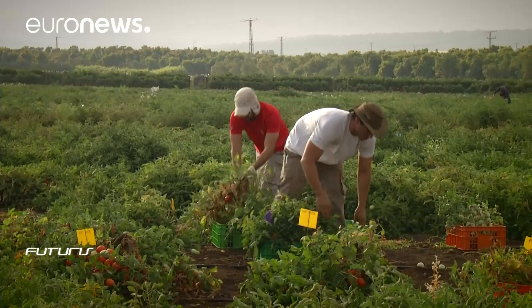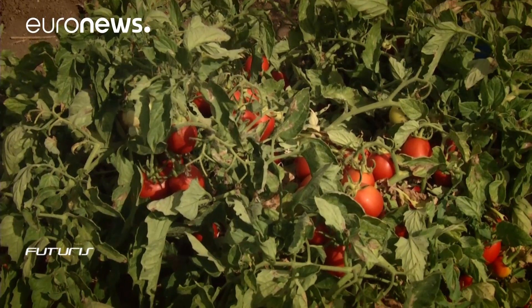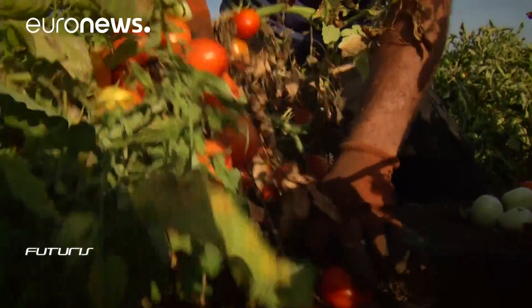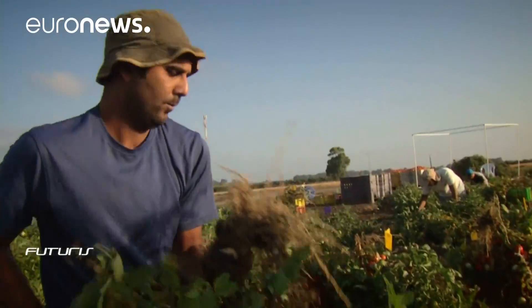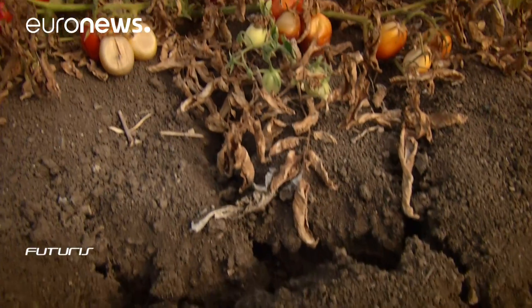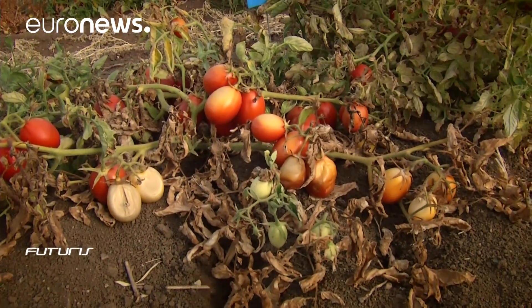Some 40,000 tomato plants from 200 different varieties are being grown on this experimental field. For some of them, life is hard. They only received irrigation for three weeks at the start of the season and didn't get any more water over the long, hot summer.